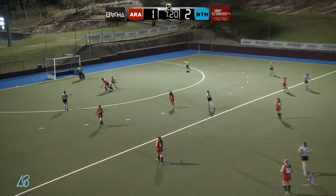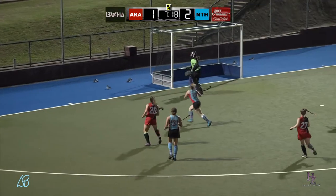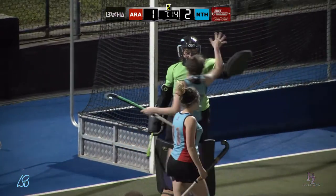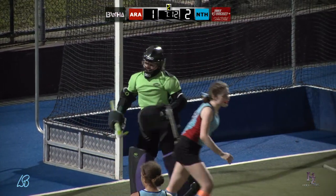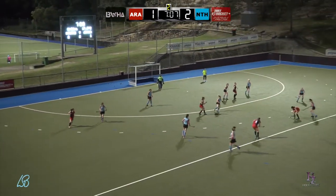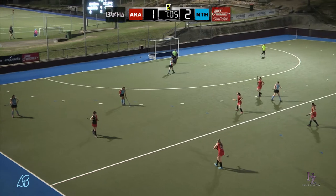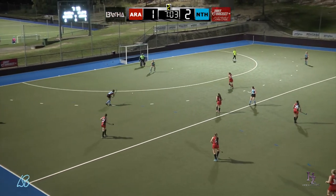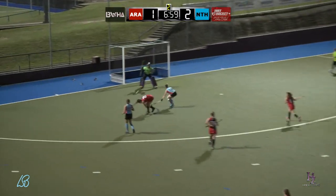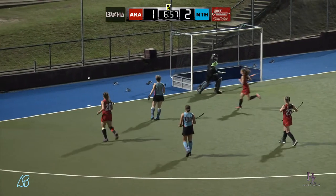Nobly assisted by Theresa Morrison. Great save there by the North's goalkeeper Katie Hart. North's transfer just getting a bit loose there. Oh, Katie Hart brought out an absolute cracker of a save. Have a look at this one. Ball gets pinched and Molly McDonald gets a top shot away. But Katie Hart — what a beauty.